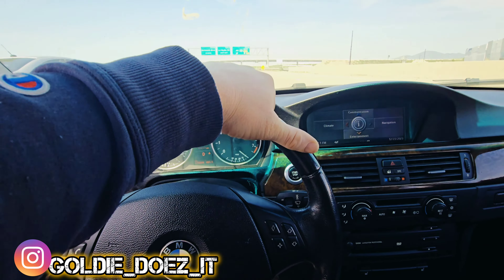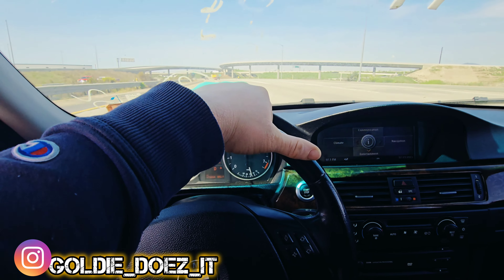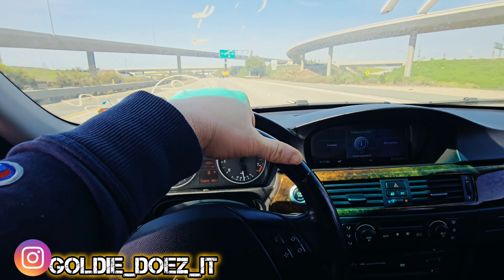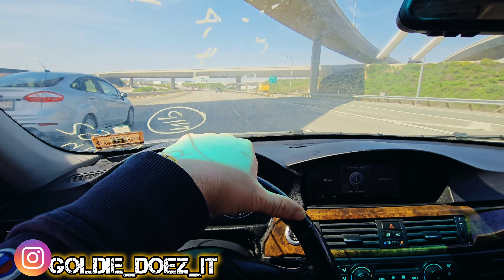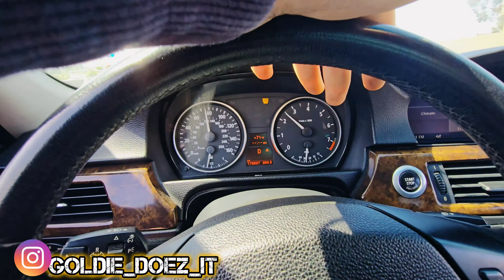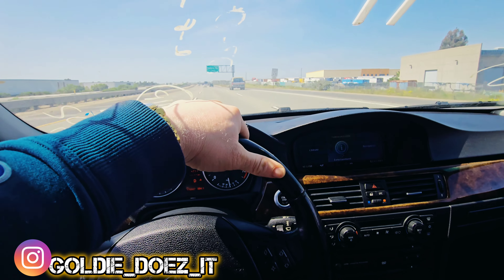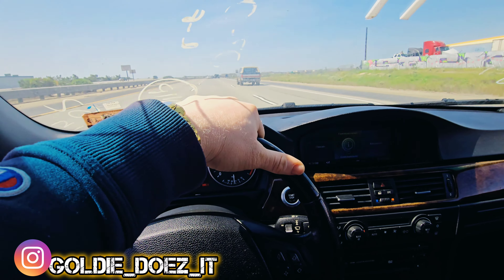I'll cut y'all back on once I get back to the house — I'mma make this 30-minute drive and let y'all know how I do. Just cut y'all back on real quick so you can see: 80 miles an hour, you know it's not a problem. Just cruising. This car is good. No complaints here.